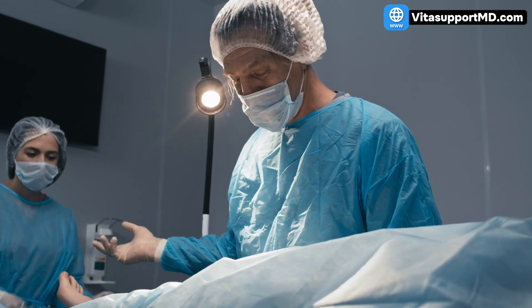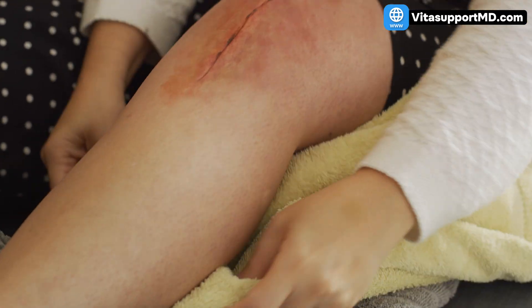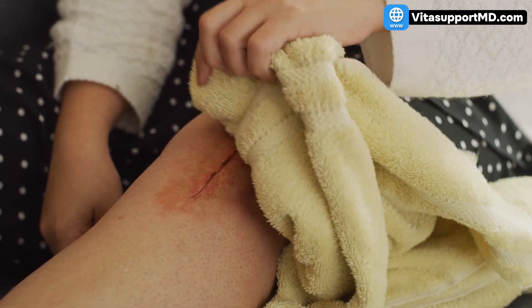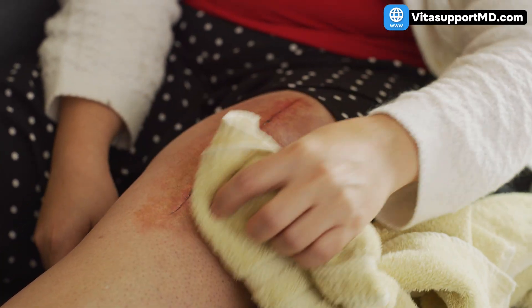Surgery sets off a predictable inflammatory cascade. Capillaries become leaky, and mediators like histamine and prostaglandins rise. Fluid and proteins seep into the surrounding tissues. The lymphatic system, which normally clears that fluid, becomes overloaded and dysfunctional. Venous blood flow slows because of pain and immobility, which reduce calf muscle pumping. The result is a closed feedback loop: inflammation causes swelling, swelling limits motion, and limited motion fuels more swelling.